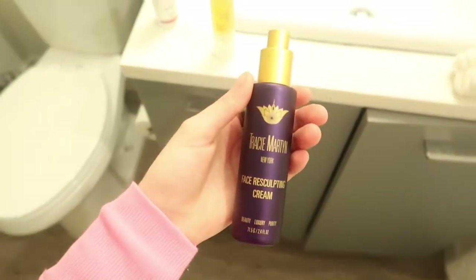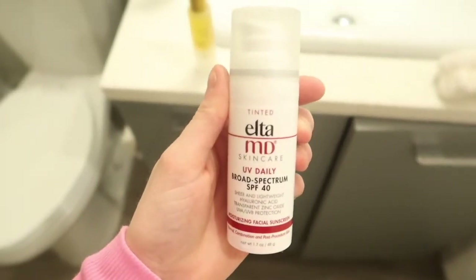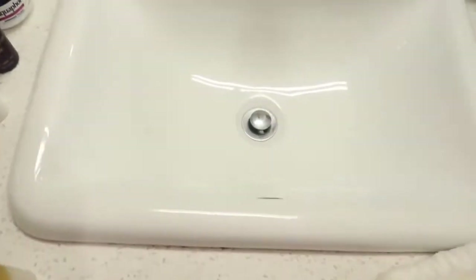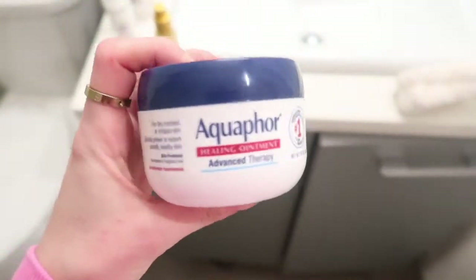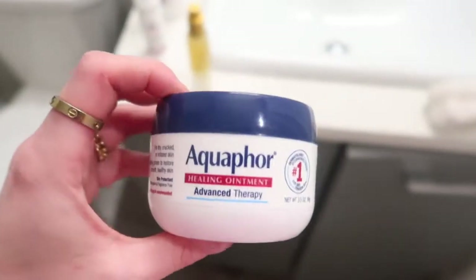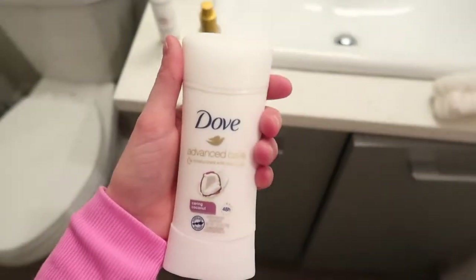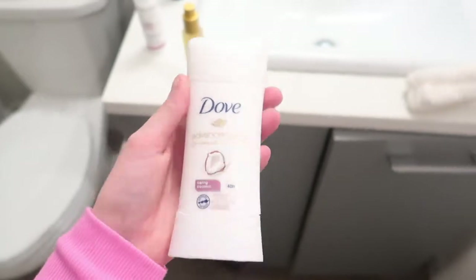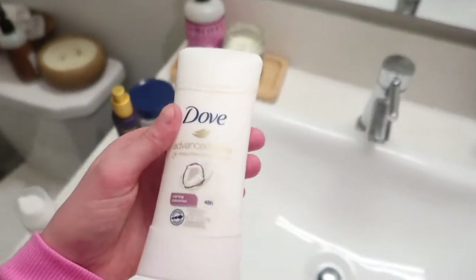Then I go in with the Elta MD — I just got the tinted moisturizer. I'm really excited to try it. I've been using this but not the tinted one. And then I go in with Aquaphor. I think this is like my favorite chapstick — it's the only one that works best on my lips. I like it better than Laneige and all the other basic ones. I think this one just gets the job done. And then I always use this deodorant — it's the Dove coconut one. I feel like it gives me a good smell so I stick with it. Let's get into this skincare.